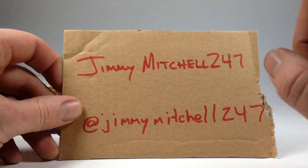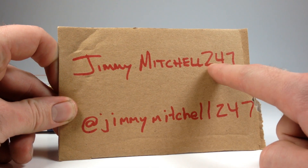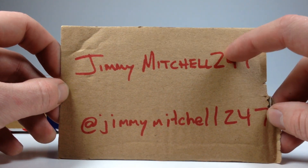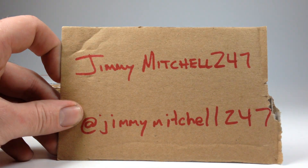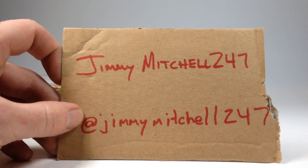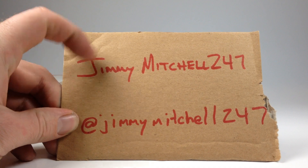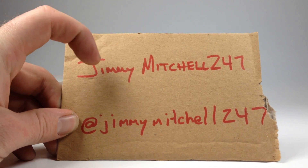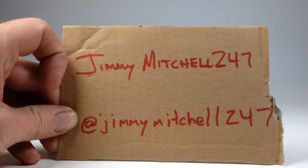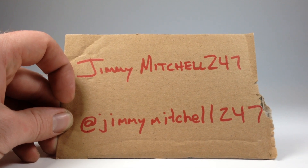Anyway, we're gonna open it and see what's inside, but you should definitely give Jimmy a subscribe on YouTube. He comes up with some very neat videos and has his own unique style — I really enjoy watching his channel. I think he's got still less than 100 subscribers and definitely deserves a lot more than that. Very nice guy, very easy to deal with, and he's got good content. Also follow him on Instagram at Jimmy Mitchell 247.